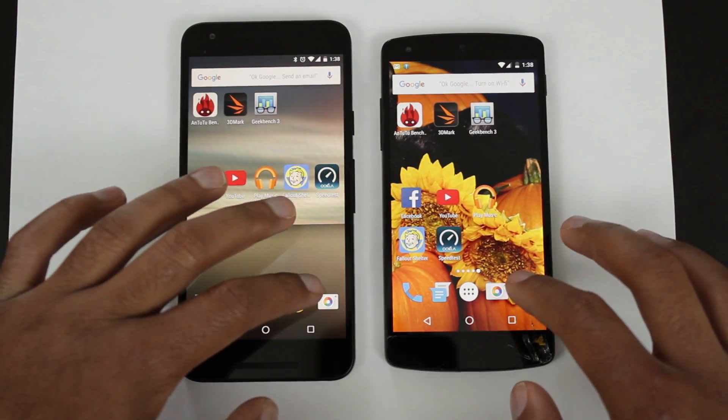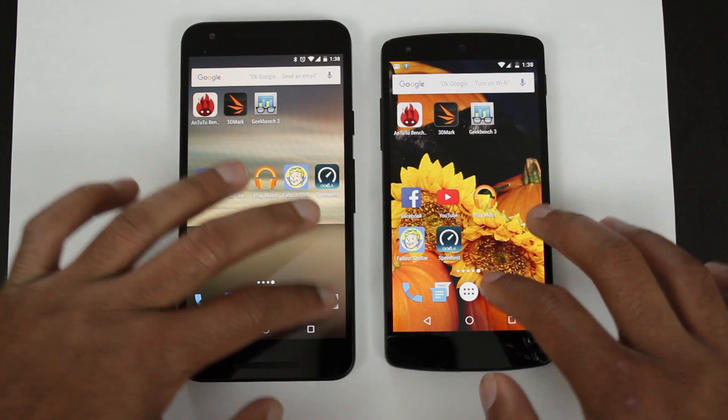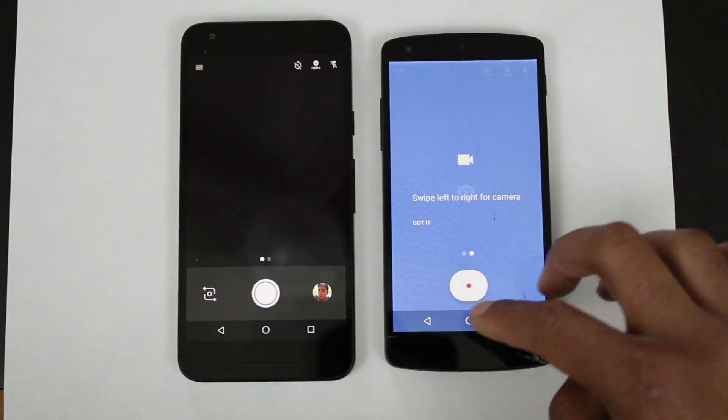Finally, let's open up the Google Camera app on both devices. They both open at the same time, with a preview happening on the Nexus 5.